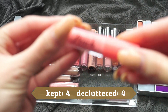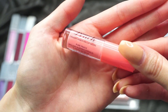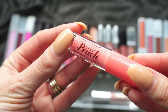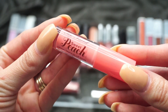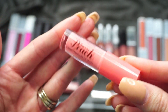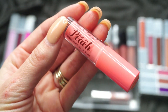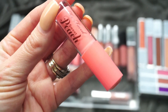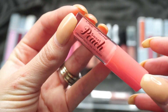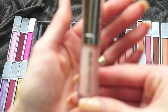This one here is from Too Faced — it's one of their Peach Oil glosses, the Creamy Peach Oil Lip Gloss in Pure Peach. This one doesn't have much of a swatch to it; I think I just featured it recently in my lip picks video. But I actually really do like these — I love the way they smell. It's a really nice combination between an oil and a lip gloss, feels great on the lips, with a nice peachy pink tone. I'm going to keep that one.